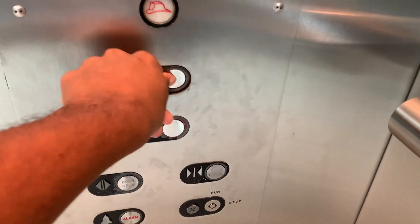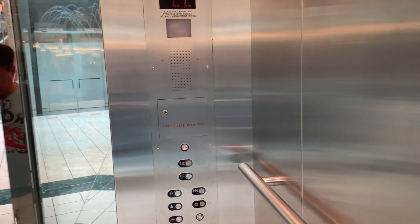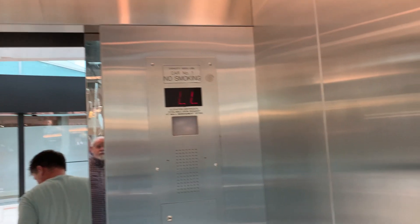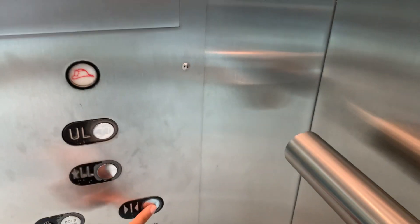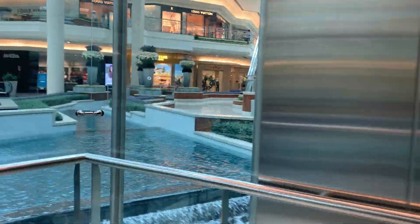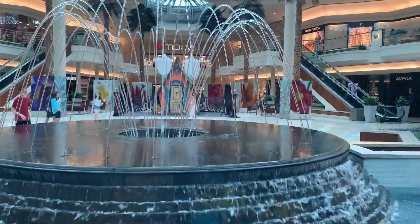Let's go back up to UL and we'll listen to the motor. Here we are. Let's listen to the motor. Epic motor.